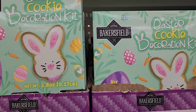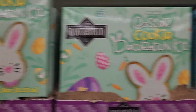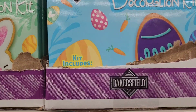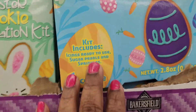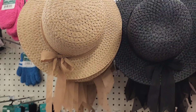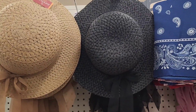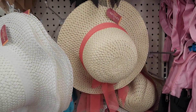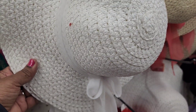A different Easter cookie decoration kit. They got this one in the green packaging and they're all pre-baked. And they have this one as well, which I showed in my last walkthrough. So there's two of them. These beautiful hats — they got a nice brown one there with the brown bow, they got the black here with the black bow, and then they got this one here with the peach color one, and then they got this one here with the white bow. That's really, really adorable as well.